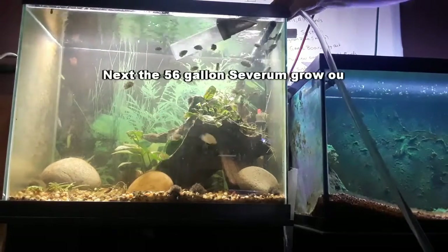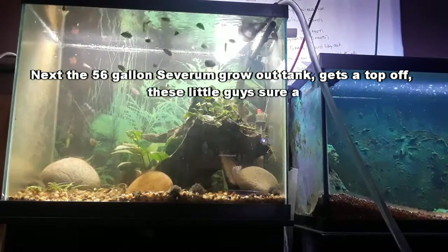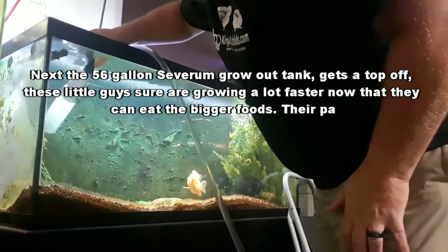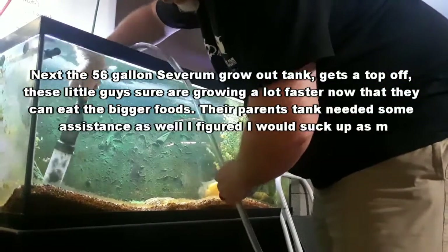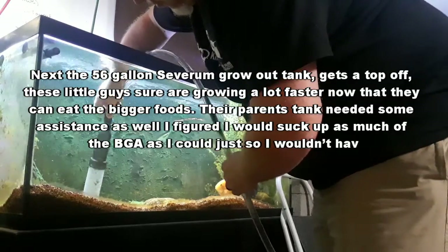Next, the 56-gallon Severum grow-out tank gets the top off. These little guys sure are growing a lot faster now that they can eat the bigger foods. Their parents' tank needed some assistance as well. I figured I would suck up as much of the BGA as I could, just so I wouldn't have to treat the tank for as long.